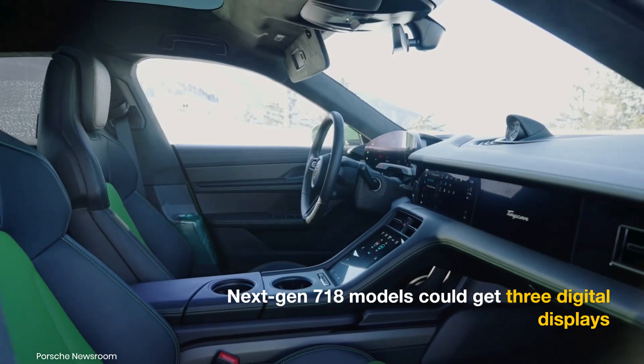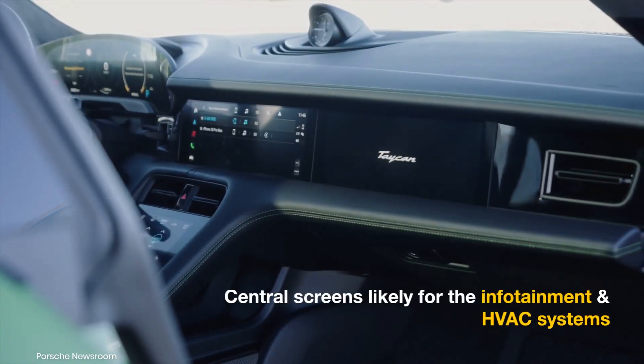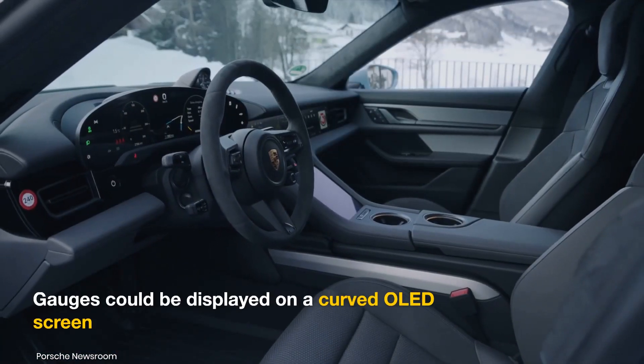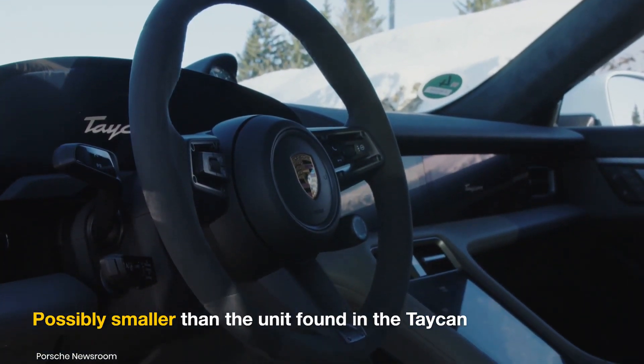The cabin will likely have three digital displays, with the two central screens used to control various vehicle settings and the climate control system. The fully digital driver's display could be a curved OLED panel like in the current-gen Taycan, but perhaps more compact in size.